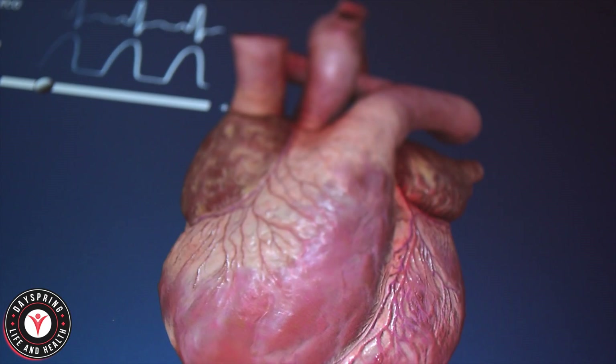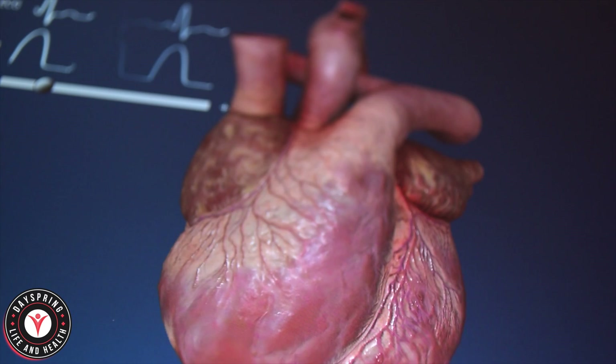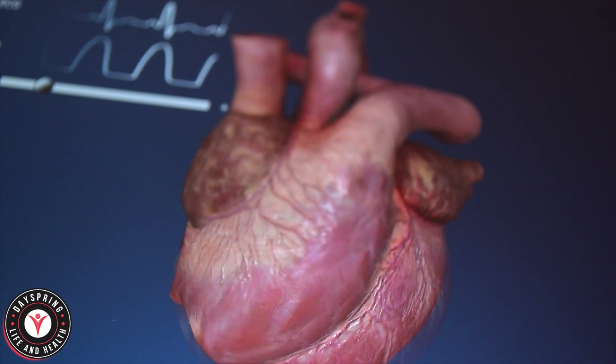When you think you are getting a heart attack, aspirin may actually save your life if you can get hold of one. This is not prevention — this is taking aspirin when you are actually experiencing heart attack symptoms. Before we talk about how to use aspirin in this regard, let's talk about the science of heart attacks so you'll know when to use it.